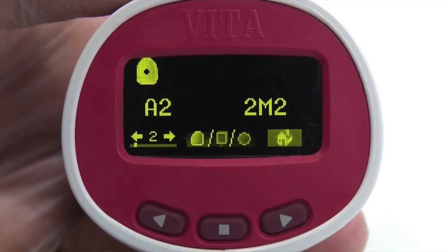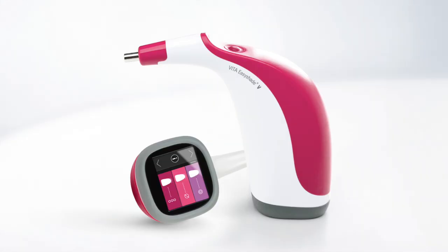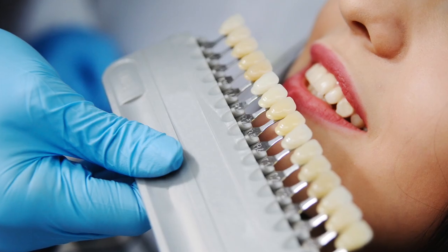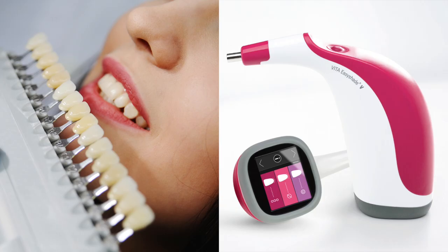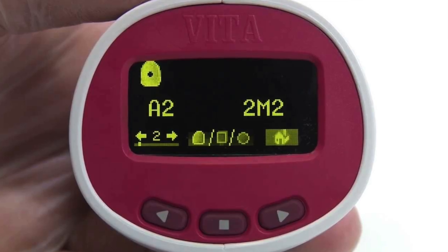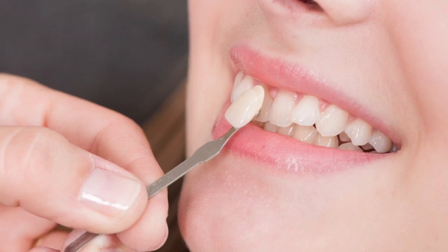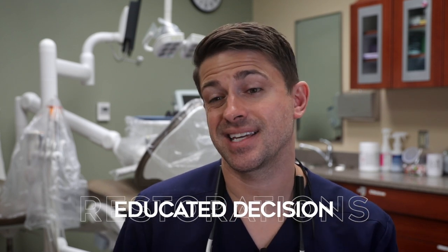I prefer to use all the available tools I have to make an informed decision on the shade. I will take the Vita Easy Shade and find out what shade it recommends, then take the Vita Classical shade guide and try to pick the closest shade to the tooth I'm matching, and hopefully the classical shade corresponds with the Easy Shade recommendation. So if the Easy Shade says a tooth is A2, I pull out the Vita Classical A2 tab and see how it looks. If these two are agreeing, that makes me feel more confident with the shade selection.